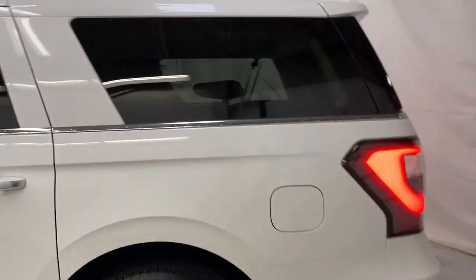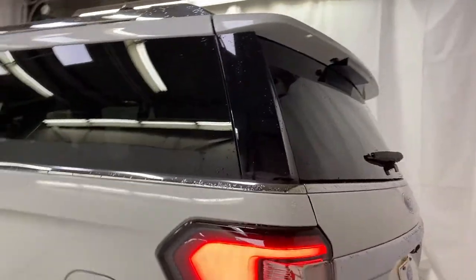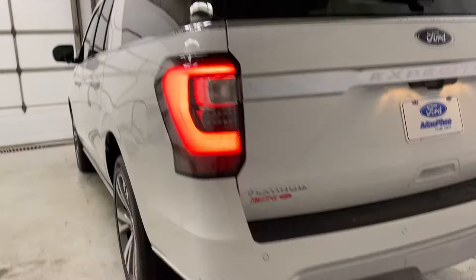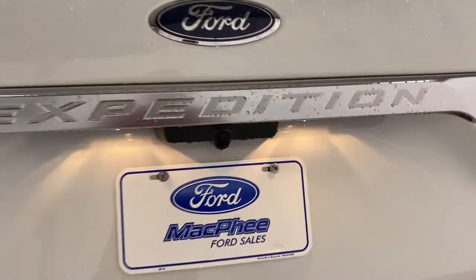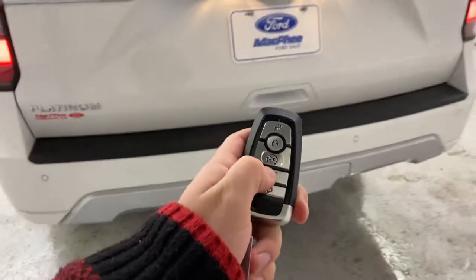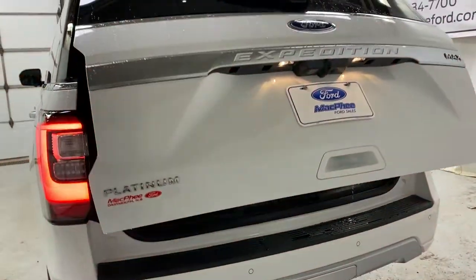Coming around to the back of the Expedition, you've got lots of privacy glass back here. You've got rear sensors all along the back bumper. The rearview camera is located right above the license plate cover. To pop the trunk you can use a button on the key fob — the trunk will pop open for you.